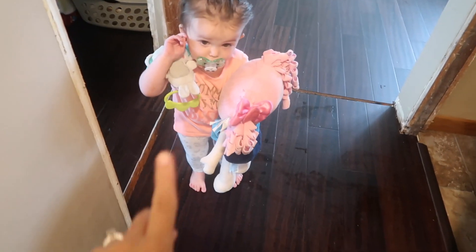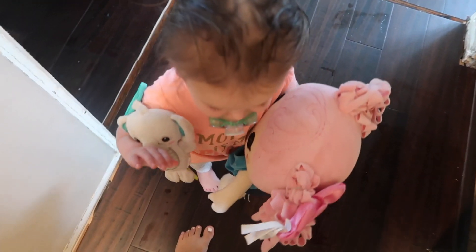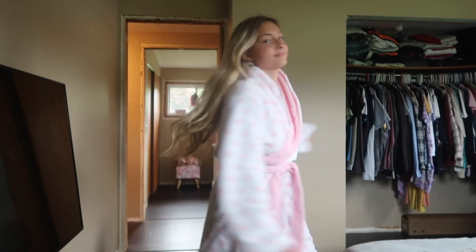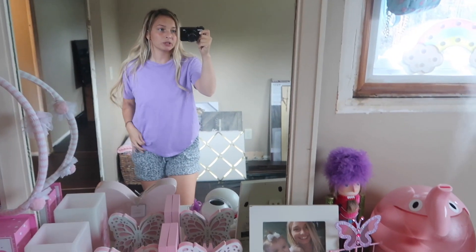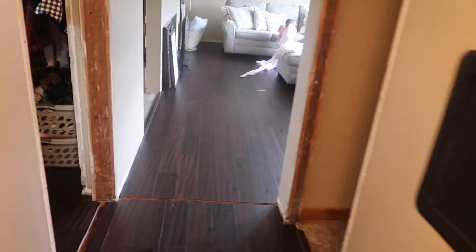I just got Addison all dressed while I'm waiting for her hair to dry so I can put it up in a ponytail. I'm gonna go ahead and get myself dressed. Today is kind of a gloomy and rainy day, so I just put this t-shirt on and these comfy little shorts since I'm just gonna be staying at the house, cleaning up and doing stuff like that. Then I'm gonna go do Addison's hair once it is dry.